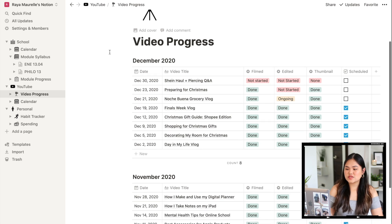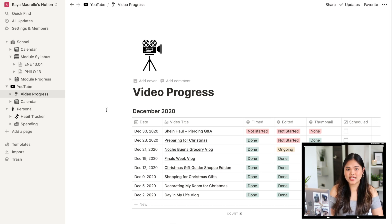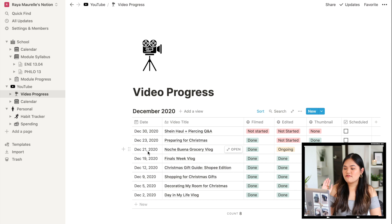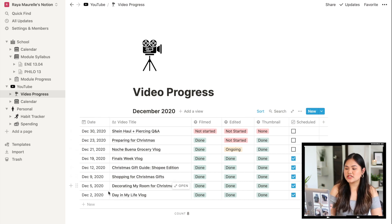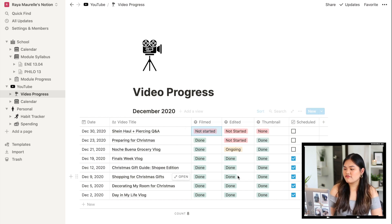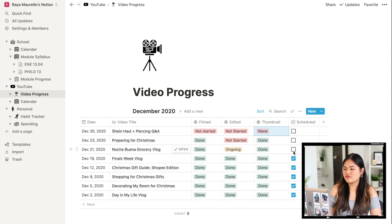Moving on to YouTube — first we have Video Progress, which is very similar to the Module Progress template since I duplicated and customized it. Columns include: Date (when the video is published, sorted in descending order), Video Title, Filmed (Not Started / Ongoing / Done), Edited (Not Started / Ongoing / Done), Thumbnail (None / Taken / Done), and a Scheduled checkbox. This is so helpful, especially since I sometimes film in advance and forget I have stock videos — and the thumbnail tracker prevents me from rushing it at the last minute.